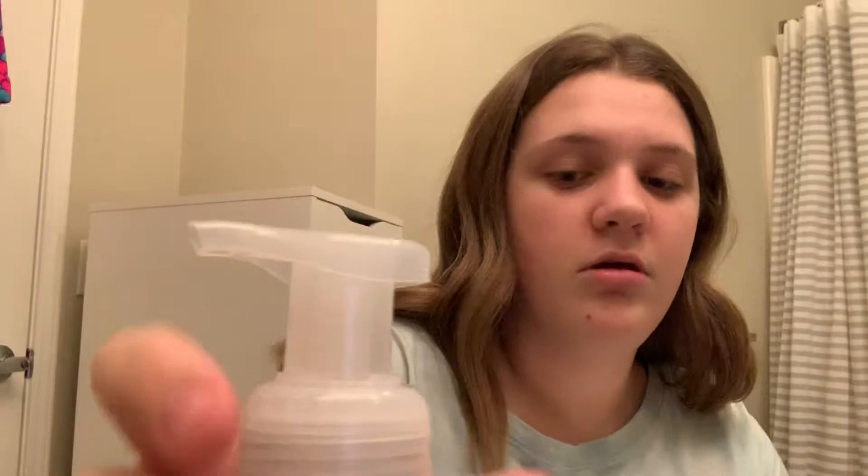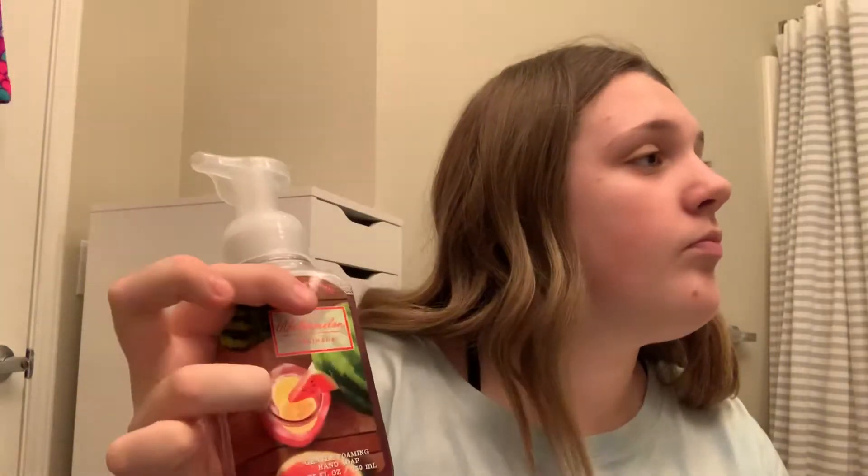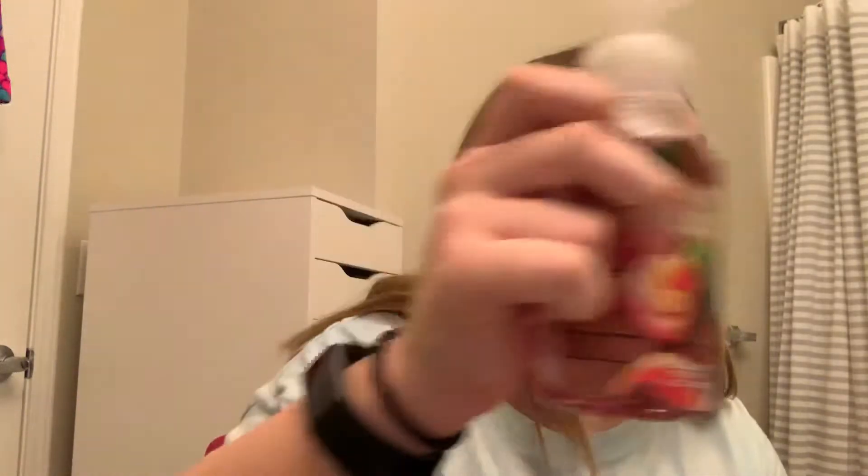Next, starting off with soaps — one of my favorite scents — is the Watermelon Lemonade Gentle Foaming Hand Soap. It's so cool! This was also three dollars.